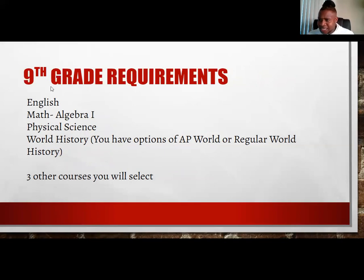For ninth grade, this is the typical flow for most scholars: English, math — which will be Algebra 1 unless you've taken it earlier in 7th or 8th grade, in which case you'd move to Algebra 2 — physical science, and world history. You do have the option to take AP World versus regular. AP stands for Advanced Placement — for scholars who want to earn potential college credit by making a certain score on the AP exam.